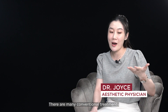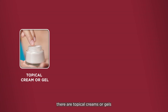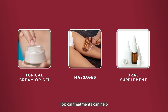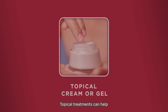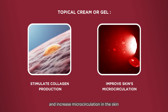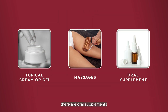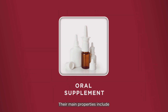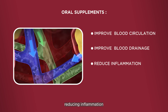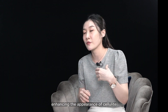Through all these researchers, there are non-invasive treatments like, for example, topical creams and gels, massages, and oral supplements. For topicals, they can help stimulate collagen production or improve the microcirculation on top of the skin. Oral supplements mainly work to improve circulation and drainage, reduce inflammation and edema, and this will also improve the appearance of cellulite.